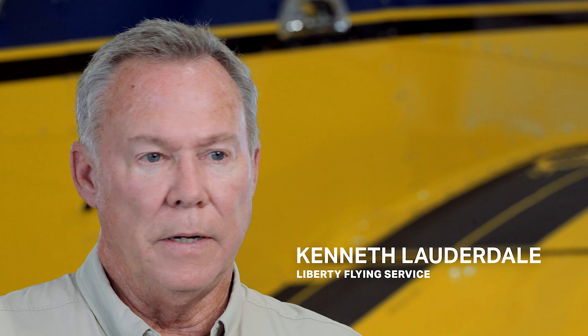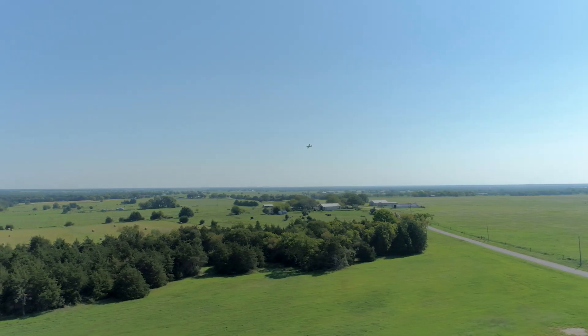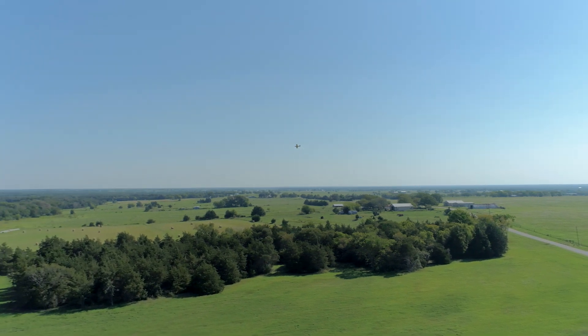I'm Kenneth Lauderdale, located here in Central Texas in Burleson County near Caldwell, Texas. I've been in business for about 45 to 46 years now.